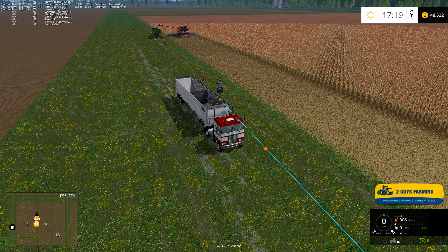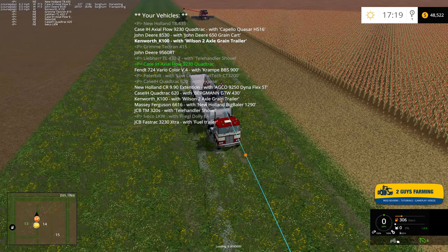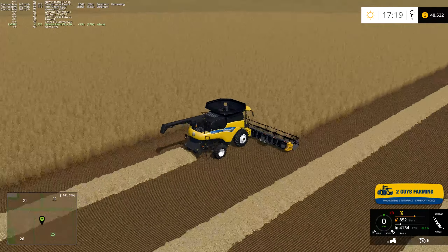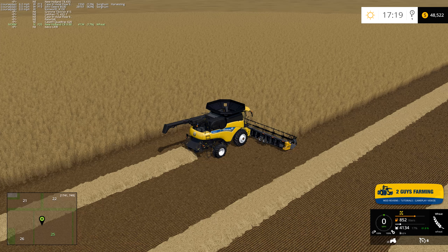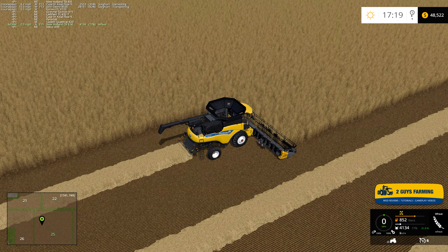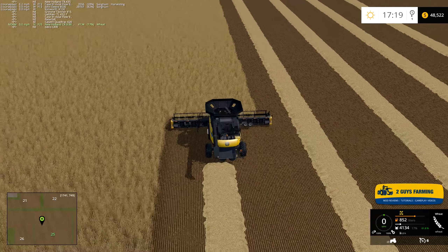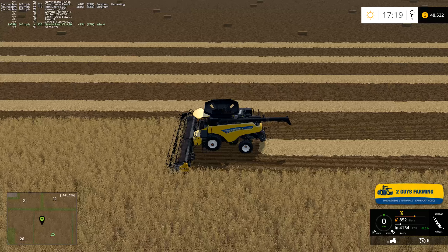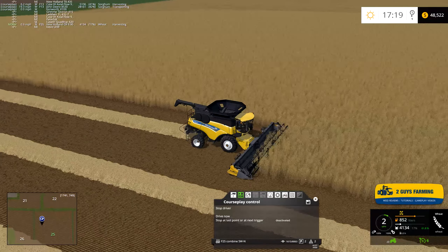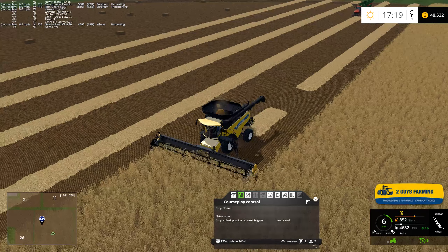We have our Glance display in the upper left-hand corner so I'm keeping an eye on that — great way to monitor your different vehicles. Over on field 25 this is wheat, so let's go ahead and get this started. He's laying down a straw swath.